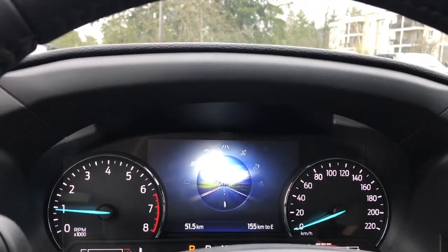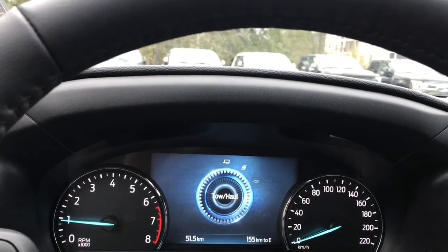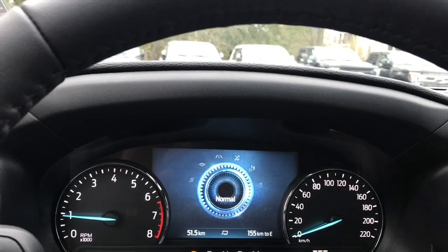So you can dial through and it'll appear in your dash. There's normal, eco, sport, tow haul, and then slippery — and we'll just go back around to normal.